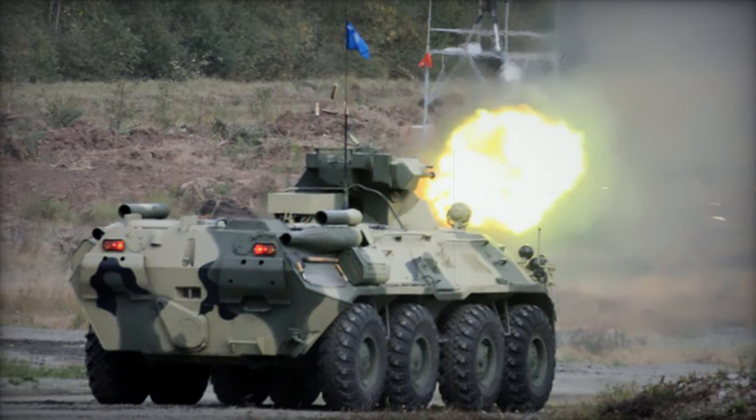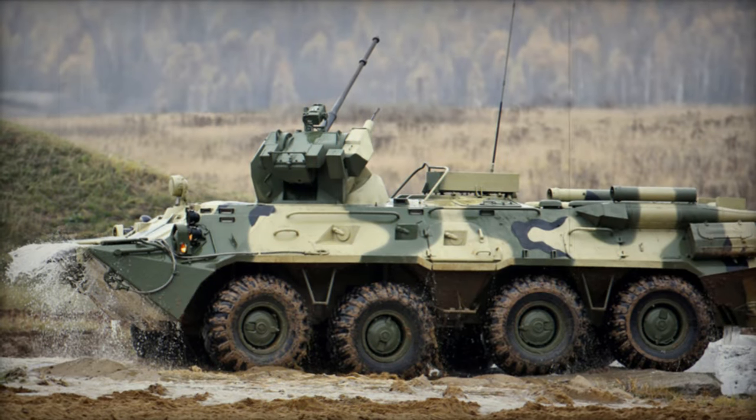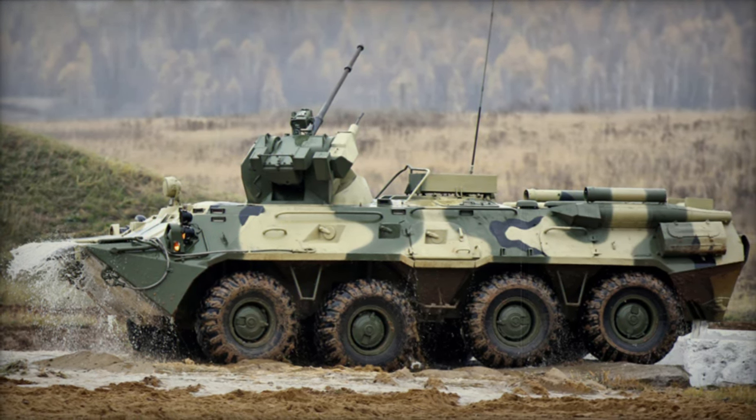Notably, the same cannon is utilized on various Soviet/Russian armored vehicles and select attack helicopters, utilizing HE-FRAG and APT rounds for engagement with a maximum range of 2 km by day and 800 m by night.